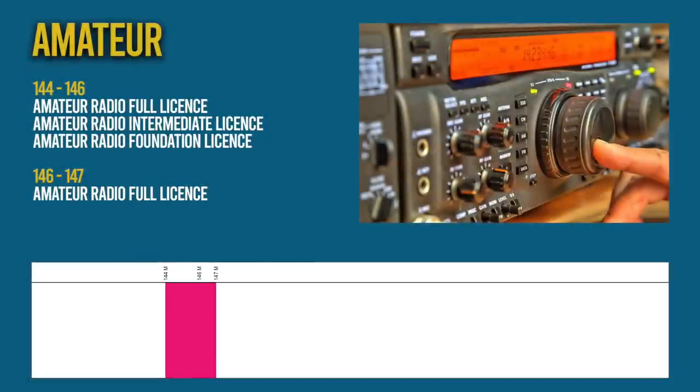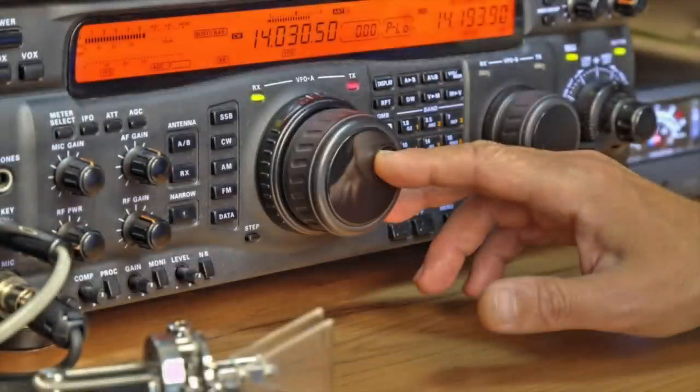Moving on, we come to amateur radio and the two-metre band. These frequencies can be used for radio tests, general chit-chat and a multitude of other things, but an amateur radio license must be obtained first. This is inexpensive and requires the completion of a course.